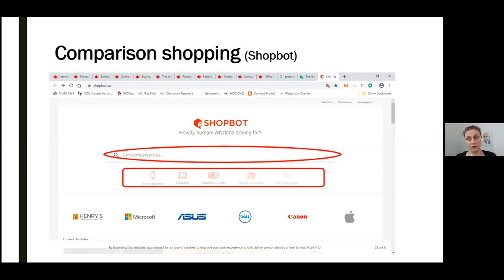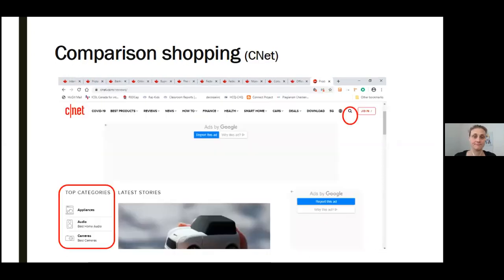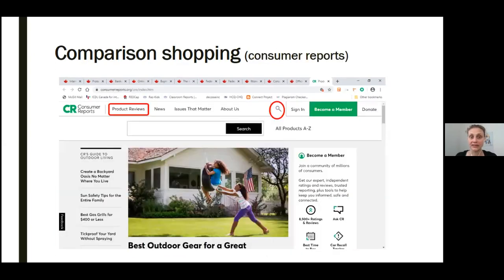Shopbot.ca offers info about products like electronics and appliances. On another website you can use to comparison shop, this is CNET.com. Again, you can find products either by searching using the magnifying glass icon at the top right, or by browsing through categories outlined in the rectangle at the bottom left. This site offers electronics like computers, tablets, or smartphones. Another great comparison shopping website is consumerreports.org. Again, you can find a wide variety of products either by searching or browsing through categories — from vacuum cleaners to washing machines to computers and anything else.